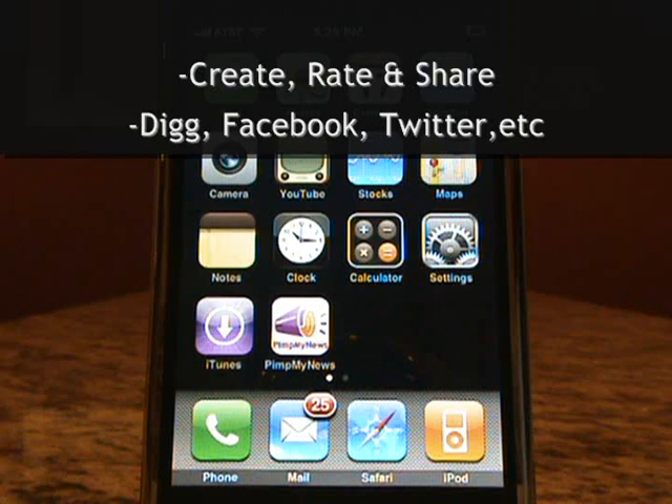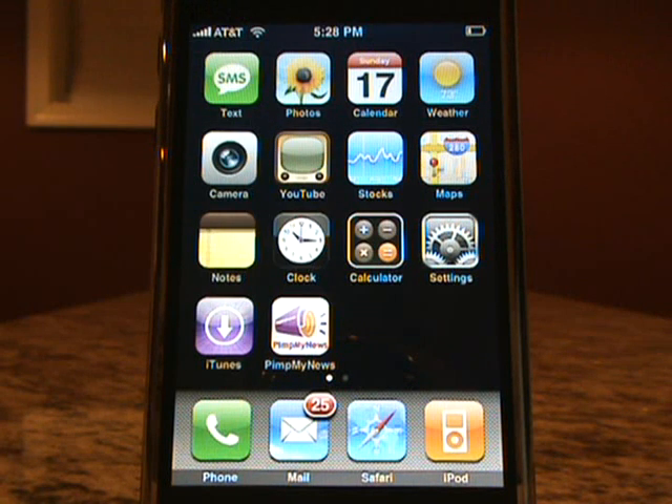You can also rate stories, share them with friends, or send them to Digg, Delicious, Facebook, Twitter, StumbleUpon, and other social sites. Let's take a quick look at Pimp My News on the iPhone and iPod Touch.